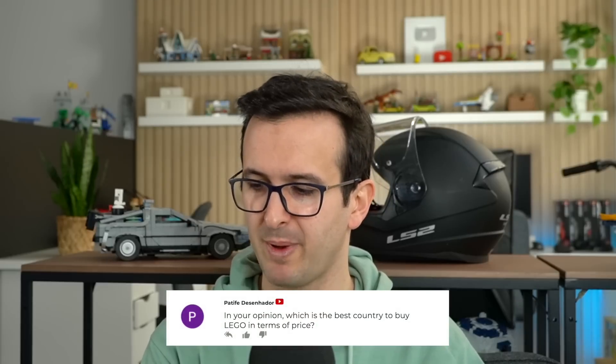In your opinion, which is the best country to buy LEGO in terms of price? I would say the US. I always see these crazy videos on YouTube where people buy LEGO at insane discounts in major retailers like Target. And I think to myself, this is something we don't get at all in Portugal. I also didn't see that kind of deal in Denmark. So I would definitely say the US is the best place to buy LEGO cheap or get really good deals.